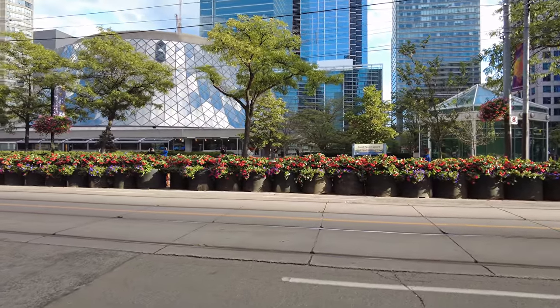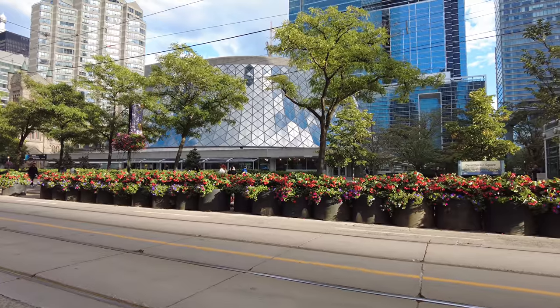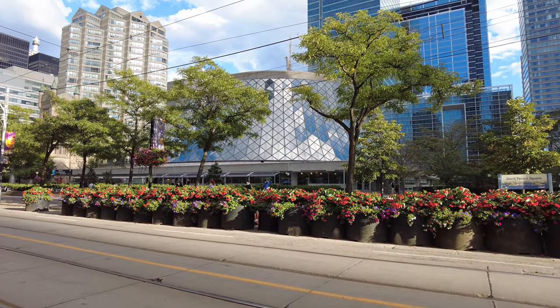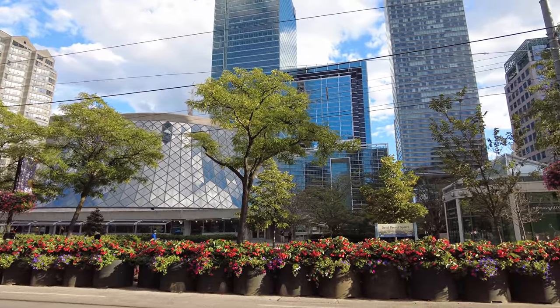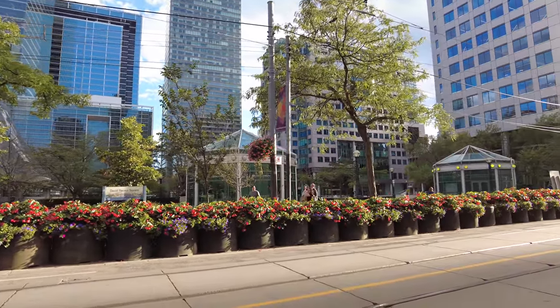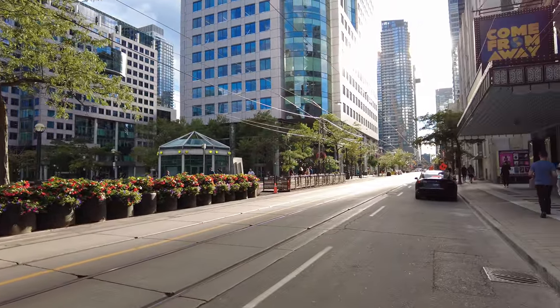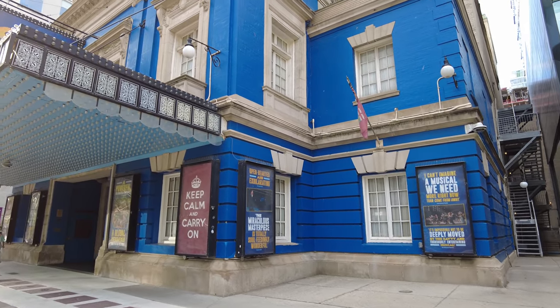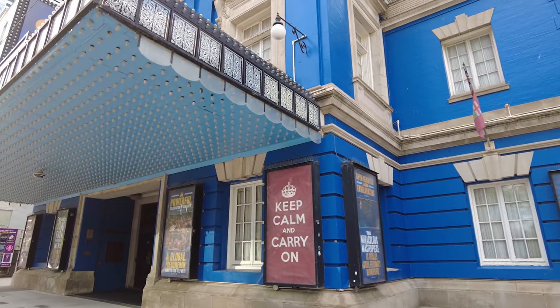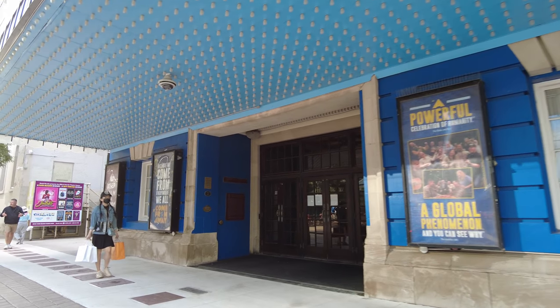There's another look at Roy Thompson Hall. Normally that is home to the Toronto Symphony Orchestra. And the last time I walked through there they were filming a scene for the Amazon Prime series The Boys. And here's the Royal Alex Theatre, which is not part of the Toronto International Film Festival, often referred to as TIFF.